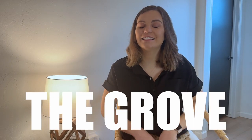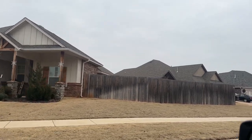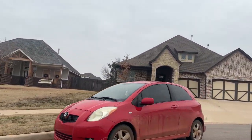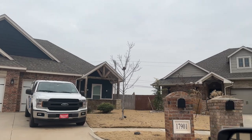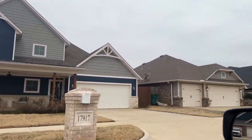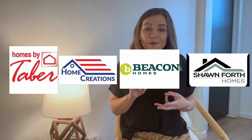Number two on this list is the Grove. This is going to be probably one of the most well-known neighborhoods in Edmond, and it is on the western side. There are hundreds of homes and a lot of new divisions of the neighborhood — older sections, newer sections — with a large variety of homes. You have a little bit older homes, newer homes, big homes, small homes, and different builders. Homes in the Grove range from about 1,400 to 2,600 square feet. You have multiple builders: Tabor, Home Creations, Beacon Homes, and Seanforth Homes.